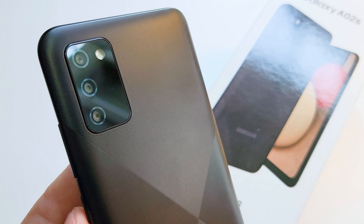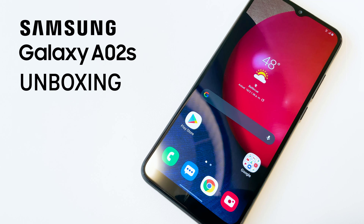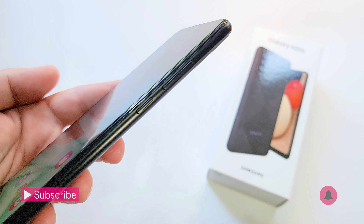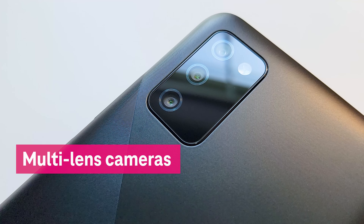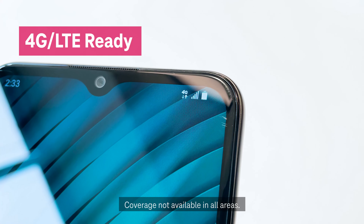Hey guys, this is Des with T-Mobile and today we're excited to share the new Samsung Galaxy A02s is coming to T-Mobile. The Galaxy A series is a new family of Samsung devices that can help deliver what you need to stay connected, including great screens, camera features you'll love, and long-lasting batteries, all on T-Mobile's nationwide network.